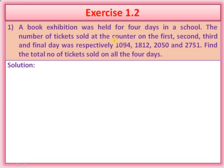You can see the total number of tickets sold at the ticket counter. How many tickets were sold on the first day? Answer: 1094. How many tickets were sold on the second day? 1812. How many tickets were sold on the third day? 2050. How many tickets were sold on the final day? The answer is 2751.